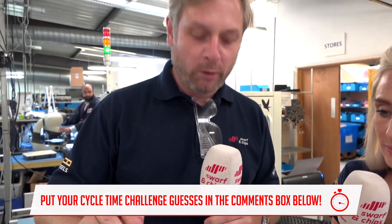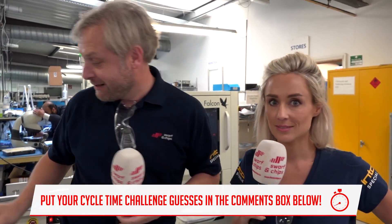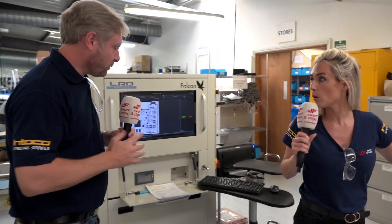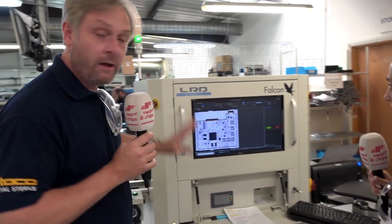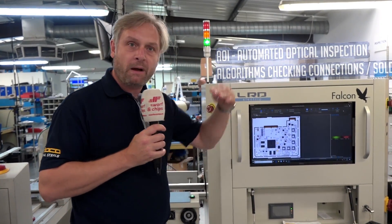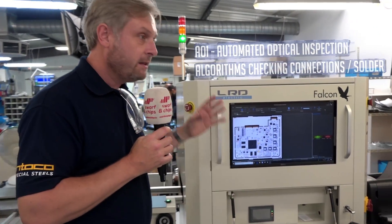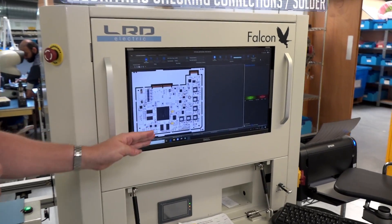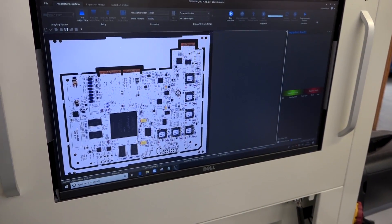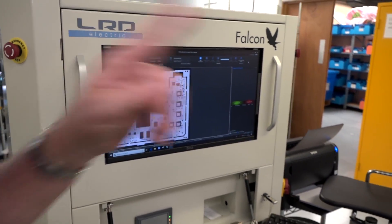There's more than one component on that board — that's your only clue! Now, the boards go to AOI — Automated Optical Inspection. They actually go above industry standards on this inspection. The AOI checks all the components using algorithms, verifying the solder to make sure none of it will fail.